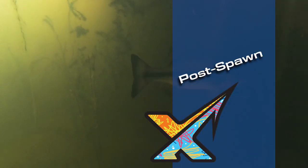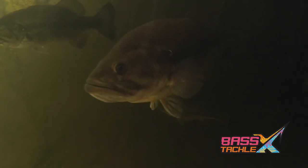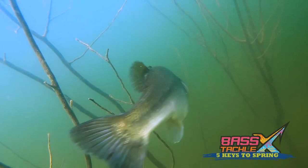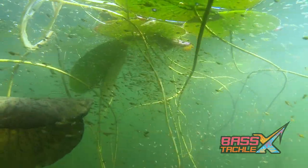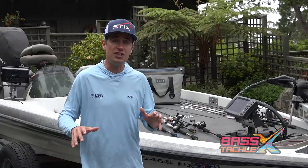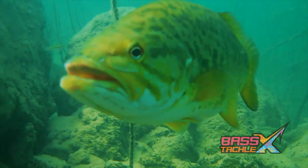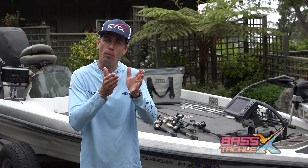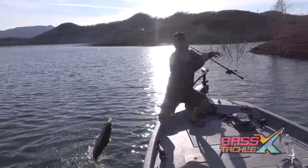Post-spawn: once water temps hit about 70 degrees and above, the majority of bass are finishing up spawning and heading out to deeper, cooler summertime hangouts. This starts with the female bass — shortly after they lay their eggs, they begin heading out to deeper water to recover, leaving the males still up shallow to guard the eggs. Once the eggs hatch, the males guard the fry for another week or so and then head out to deeper water as well. These fish get totally beat up and fatigued during the spawn, so they don't feed nearly as aggressively as they did during the pre-spawn. However, they still do feed very heavily, just in shorter, more concise bite windows.